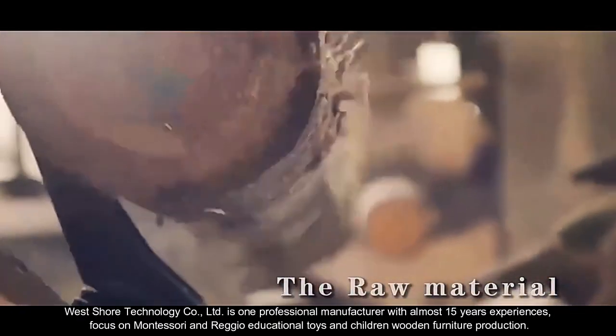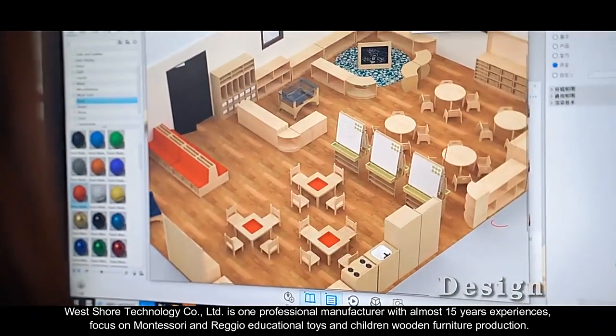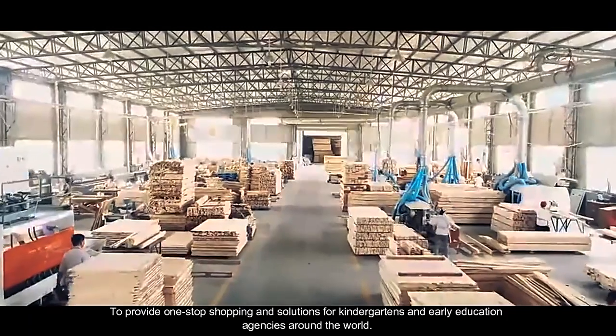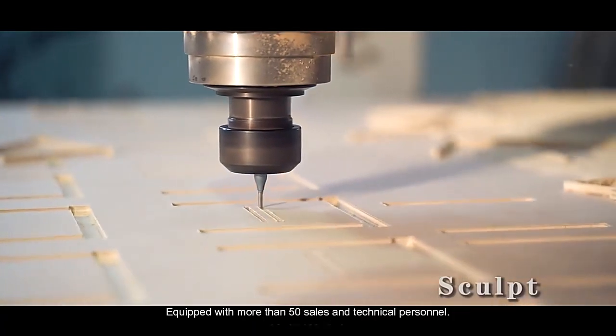West Shore Technology Company Limited is one professional manufacturer with almost 15 years of experience, focused on Montessori and Reggio educational toys and children's wooden furniture production, to provide one-stop shopping and solutions for kindergartens and early education agencies around the world.